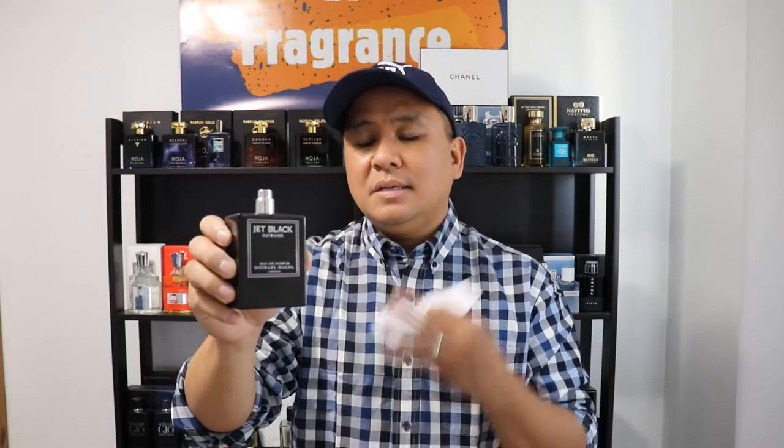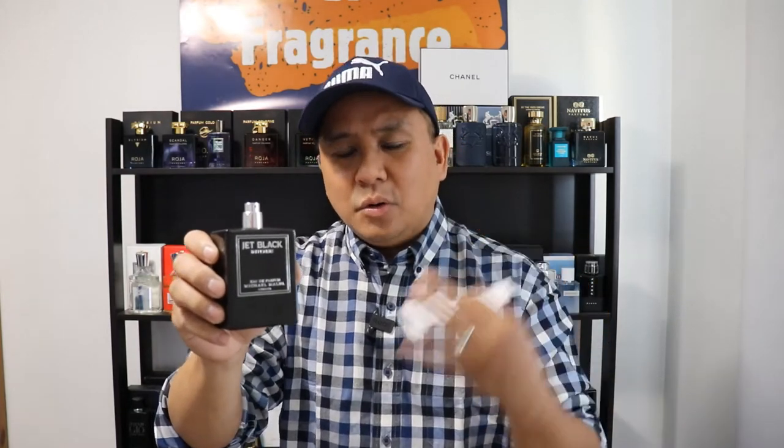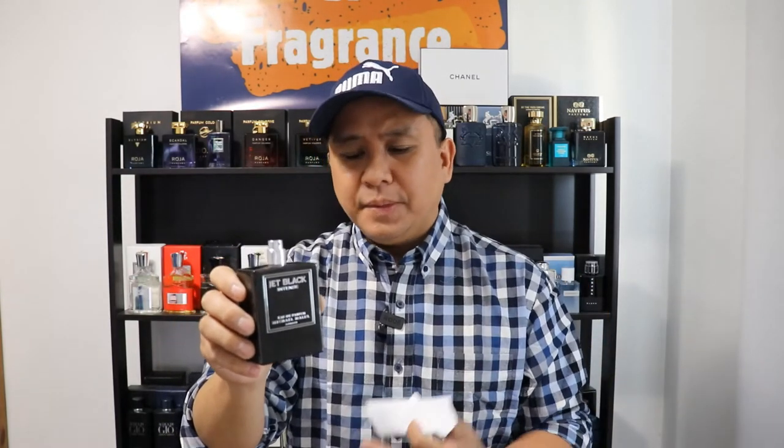This fragrance opens up with crisp apple and mint — it's very sexy. It's the flanker of the flanker of the OG Jet Black. If you're not familiar, check out the website. I think they're running 20% off. It's the flanker of the flanker — and what you get with Jet Black Intense, it's not what you think. It's not super overpowering and filling up the whole room. It's not like that.